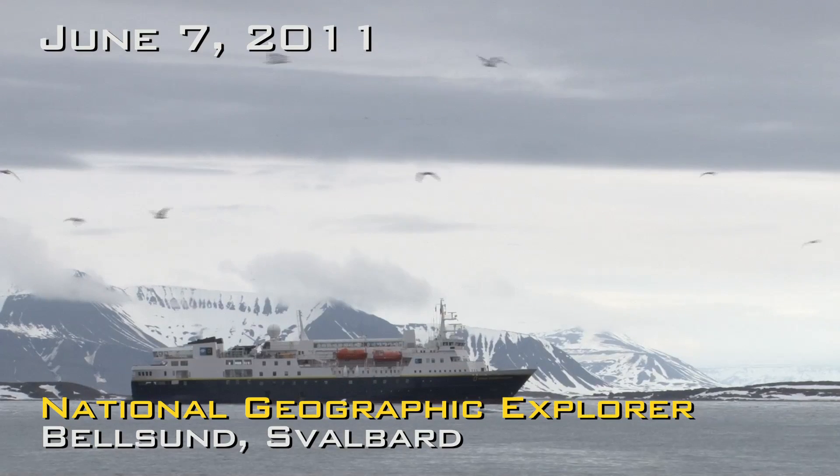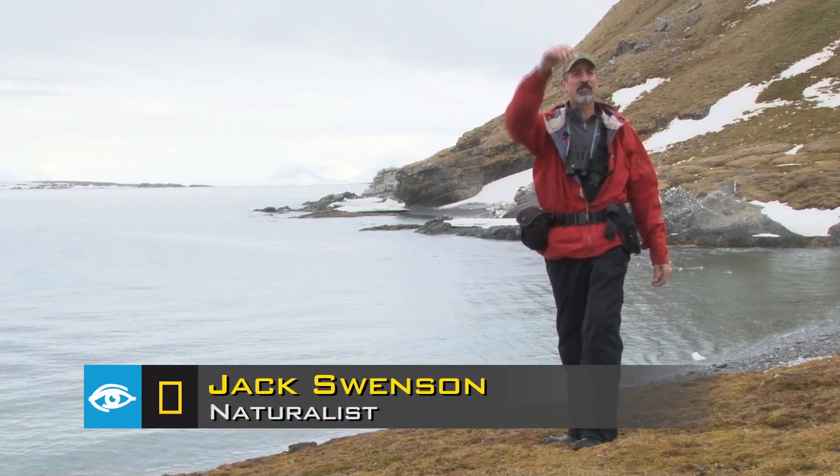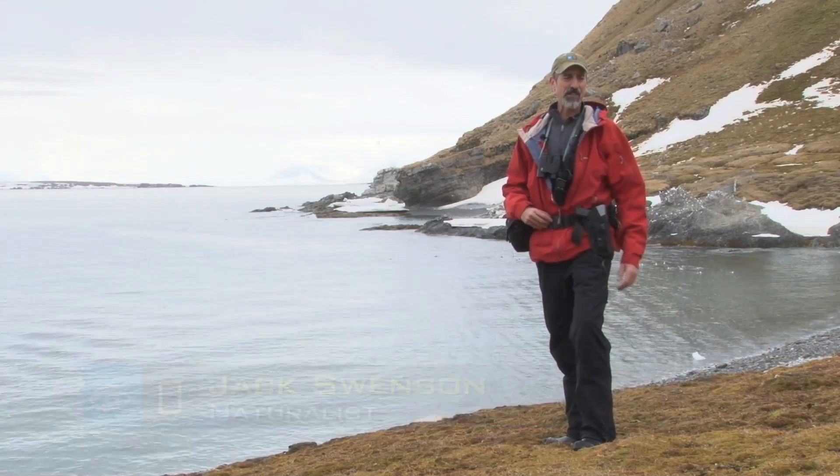We've arrived this morning in Belsund. Beautiful calm morning here. There are fjords up this side of us and up the other side. We're on a little point of land, and spring is arriving here in Svalbard.